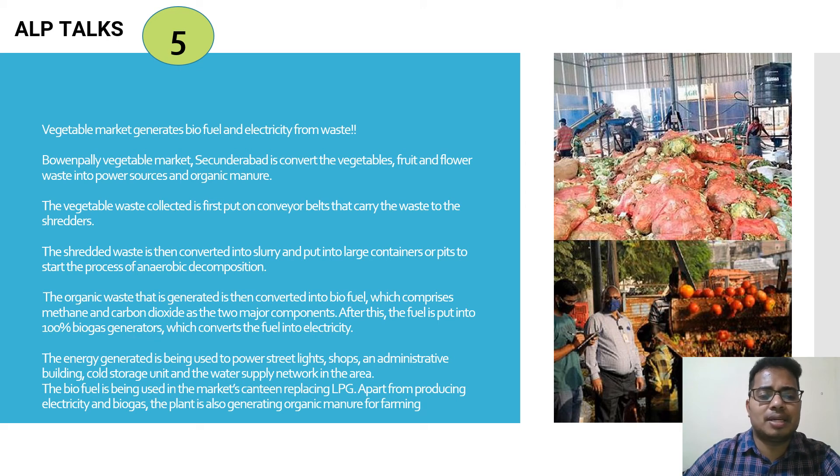The organic waste is converted into biofuel comprising methane and carbon dioxide as the two major components. This fuel is then put into 100% biogas generators which convert it into electricity. The energy generated powers street lights, shops, an administrative building, cold storage units, and the water supply network in the area.